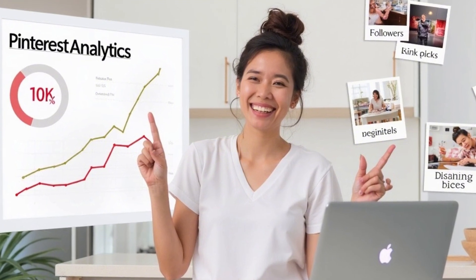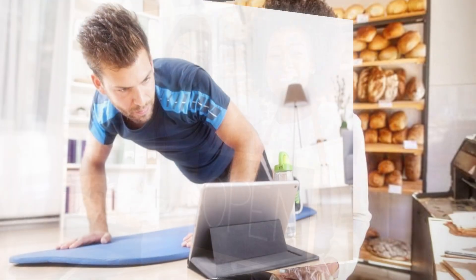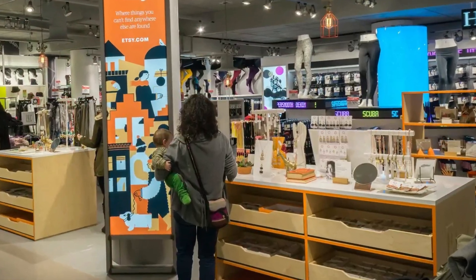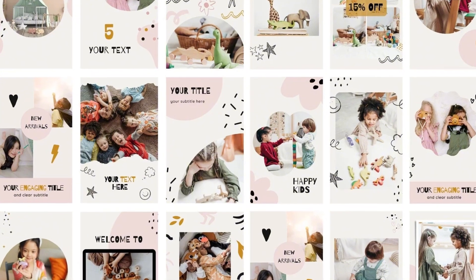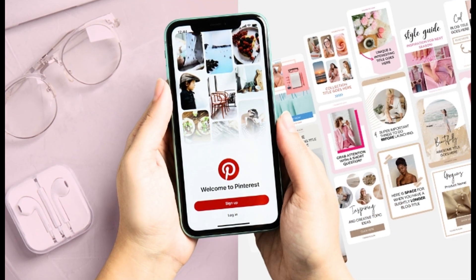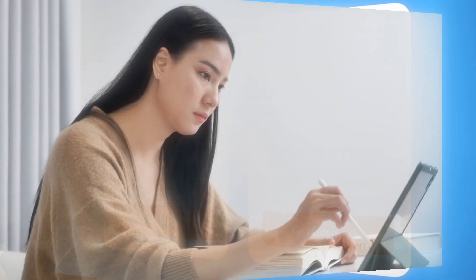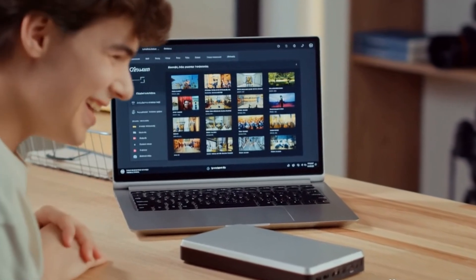This is especially useful for anyone using Pinterest to grow an audience or drive traffic — whether you're a blogger, coach, content creator, or small business owner. Maybe you're promoting digital products, running an Etsy store, or sharing tips, recipes, or DIY content. Whatever your niche, Pinterest is the place people go to discover ideas. But if your visuals don't look polished, people will scroll right past no matter how good your message is. This workflow gives you the power to make beautiful, high-impact content without a team, without expensive tools, and without needing to start from scratch — even if you're brand new to design.